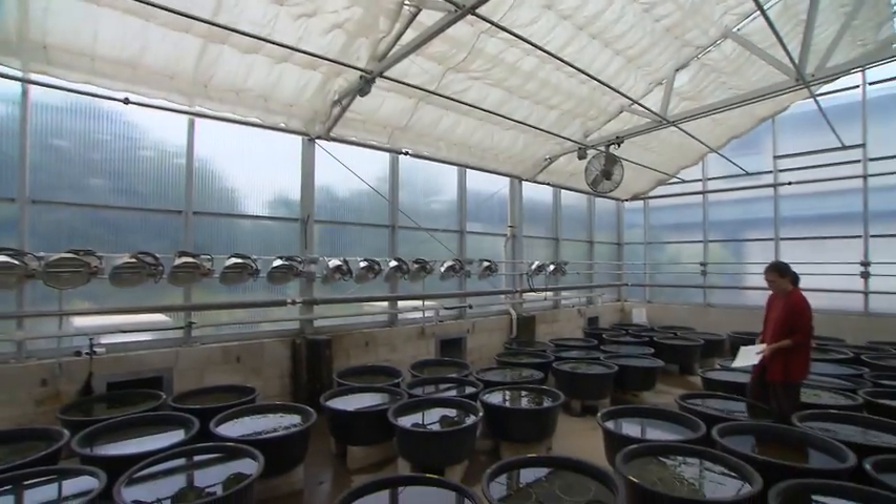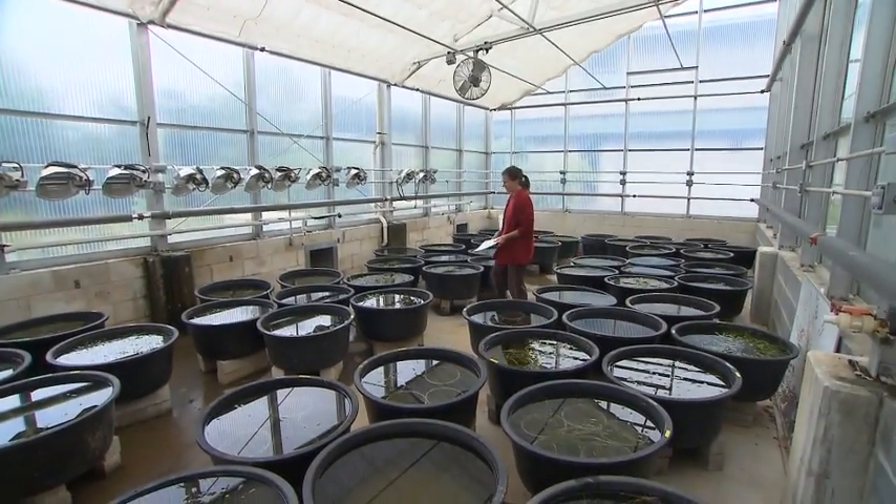I noticed that you have some bay grasses here. People will wonder, what are bay grasses doing all the way out here in western Maryland? Well, remember that what's happening in the bay starts up here. The headwaters of the Chesapeake Bay are up here in the mountains.